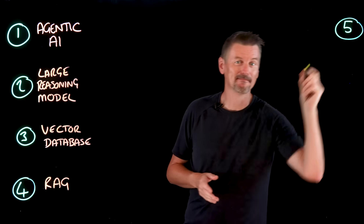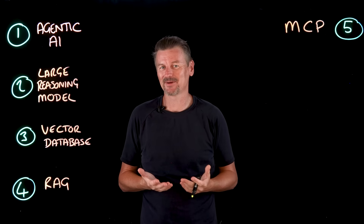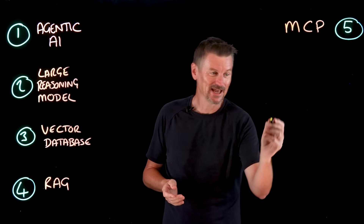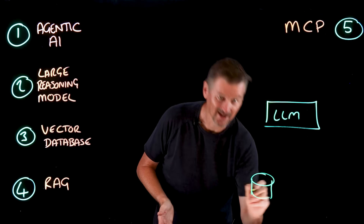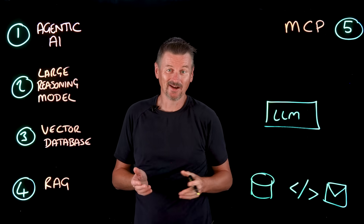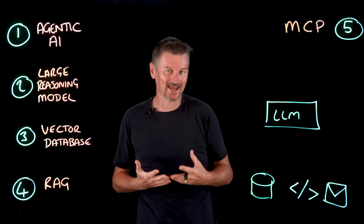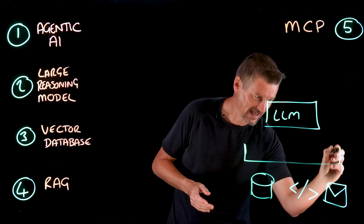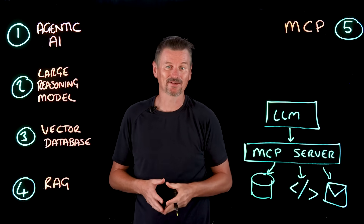Number five is model context protocol, or MCP. For large language models to be truly useful, they need to interact with external data sources, services, and tools. MCP standardizes how applications provide context to LLMs. So instead of developers having to build one-off connections for each new tool, MCP provides a standardized way for AI to access your systems — whether that's an external database, a code repository, or an email server — through an MCP server connection.